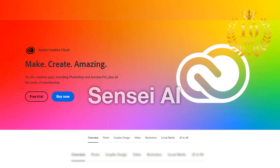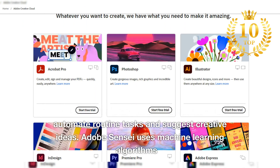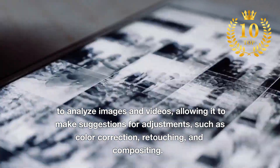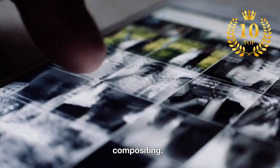Number 8: Adobe Sensei. An AI-powered tool for image and video editing that can automate routine tasks and suggest creative ideas. Adobe Sensei uses machine learning algorithms to analyze images and videos, allowing it to make suggestions for adjustments such as color correction, retouching, and compositing.